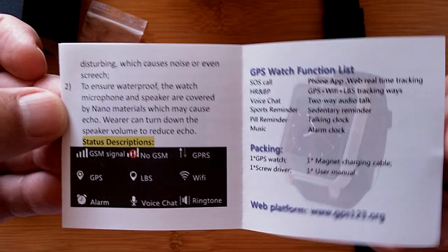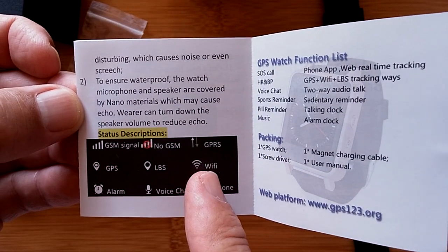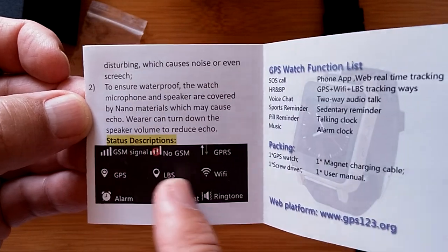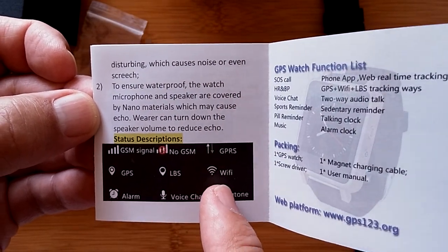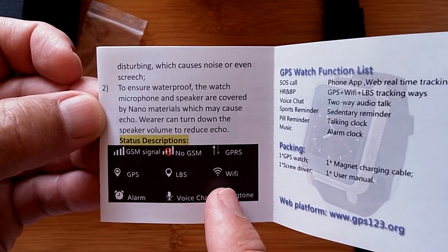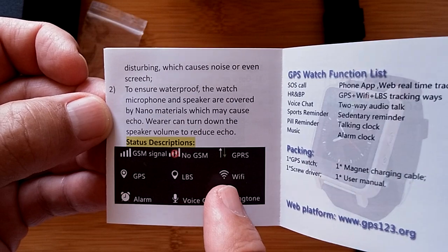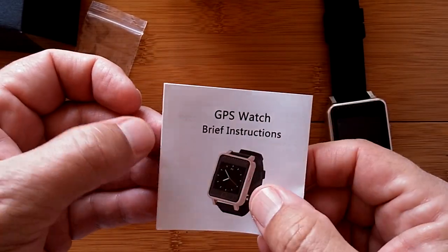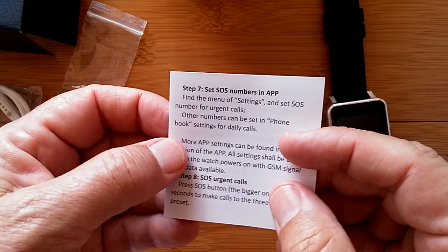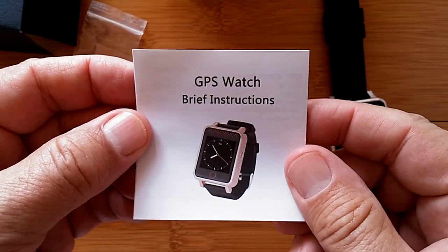I don't even see any mention of Wi-Fi in here. Oh, there it is — we do have Wi-Fi. So if it's set up and on Wi-Fi at home, which is where most elderly people may be, perhaps you don't even need to have the SIM card, and you could have all the technology running on Wi-Fi. It might fit a need for a particular family. Let's charge it up and take a look.